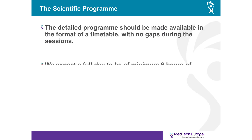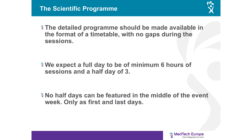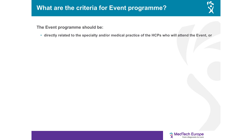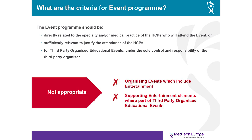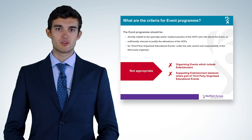There are basic parameters that all events must comply with regarding the program. The detailed program should be made available in the format of a timetable with no gaps during sessions. A full day is a minimum of six hours of sessions and a half day is three hours. No half days can be featured in the middle of an event week — only as first and last days. The program must be directly related to the specialty and medical practice of attending HCPs, sufficiently relevant to justify attendance, under the sole control of the organizer, and events must not include entertainment such as dancing, live music performances, sightseeing trips, theatre excursions, or sporting events.